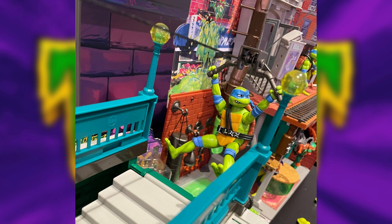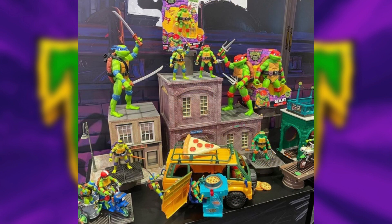This playset will run $90 upon release. The van will be $40. The 4.5 inch figures will be $10. The two bikes will be $25 each. And the 5.5 inch talking figures will be $15.